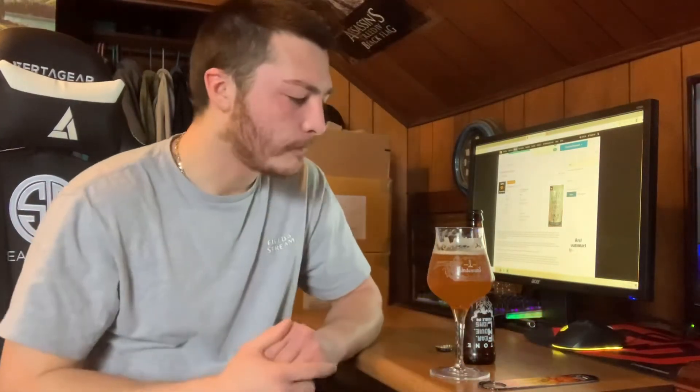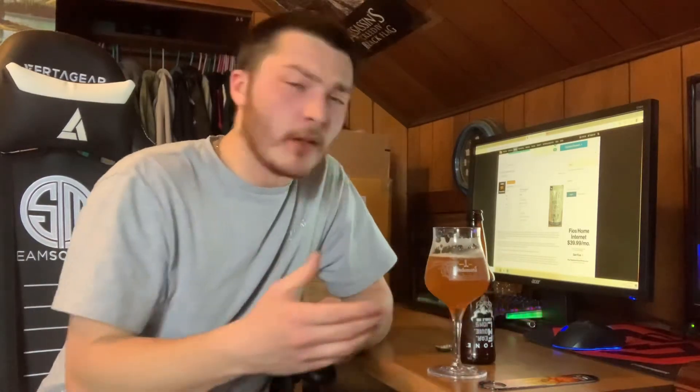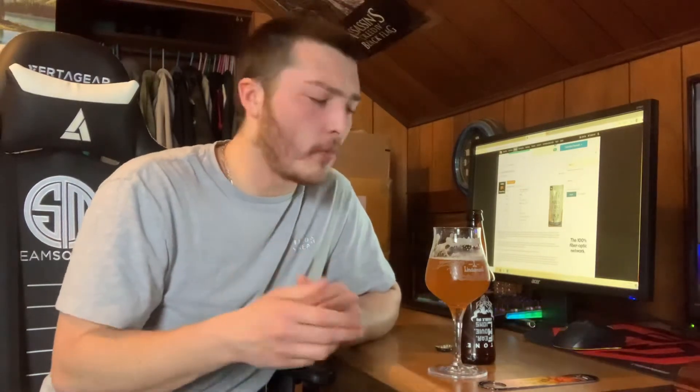Going for the taste. On the palate there's a good amount of sweetness as well, definitely lots of caramel malt and bread. Also getting a good amount of tropical notes — pineapple, mango, some guava — and definitely lots of citrus: lemon, orange, grapefruit. On the finish, for a double IPA it actually doesn't finish too bitter; it finishes a little dry.